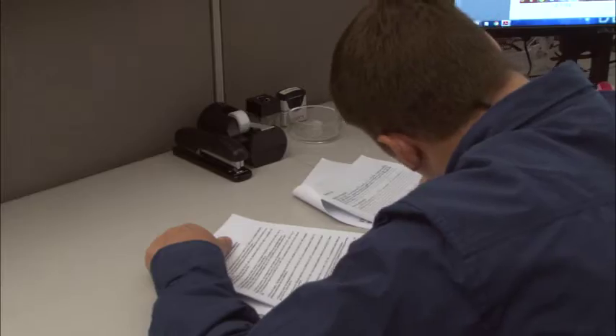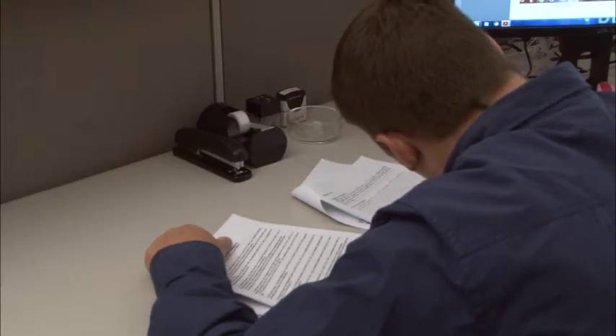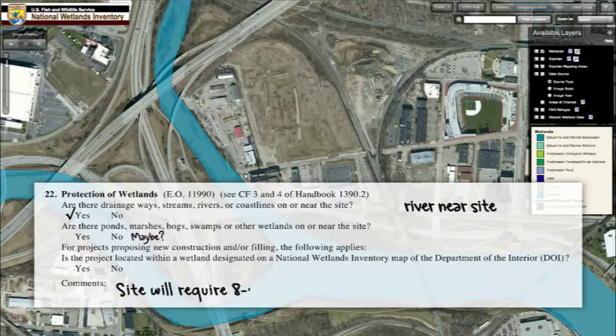Wetlands are on the site, so I'm going to indicate in my report that this will require the eight-step process and possible wetland delineation.